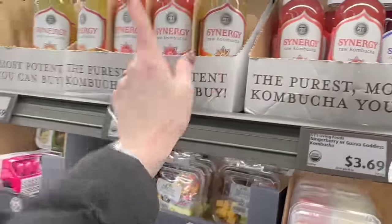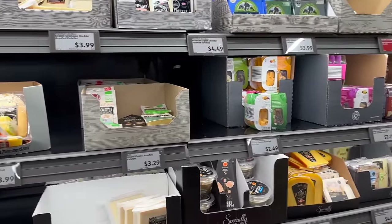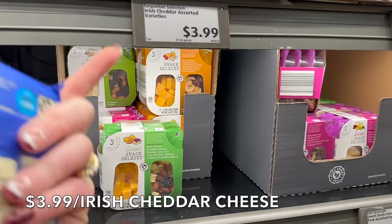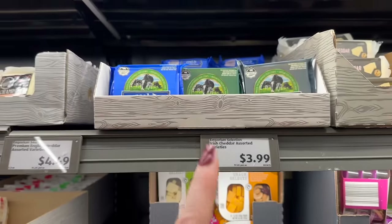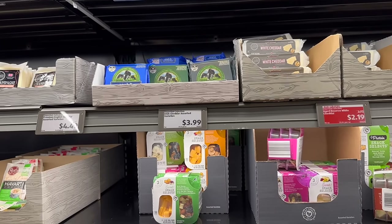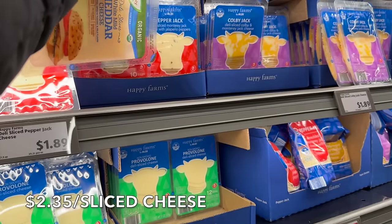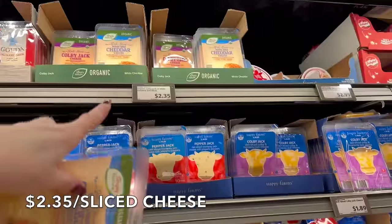This week I'm skipping the cheese here because Costco has better prices. This Irish cheddar is $3.99 for seven ounces, while Costco's grass-fed cheddar is $6.99 a pound — so it's cheaper per pound at Costco. But for this sliced cheese at $2.35 for six ounces, that puts you at about $4.70 for 12 ounces, which is right around that $6.99 mark — so comparable to Costco's grass-fed organic.